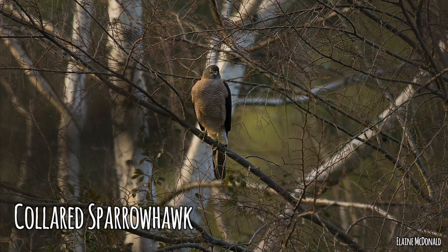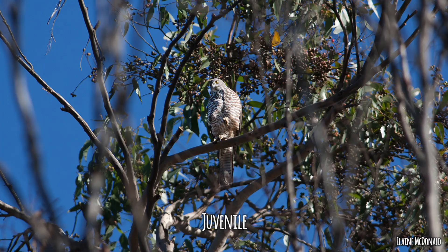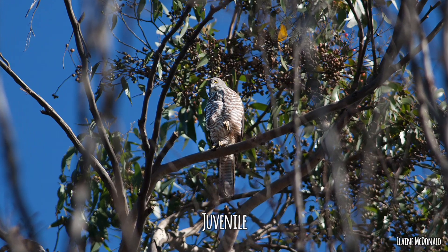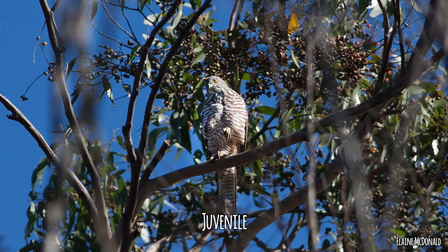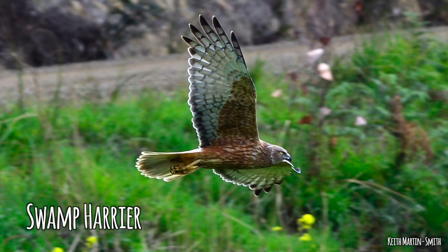Next, and this is where identification gets most confusing, is the collared sparrowhawk, which basically looks like a miniature brown goshawk. The key difference is the tail: the sparrowhawk has a very square tail, whereas the brown goshawk has a round tail. That's Accipiter cirrocephalus.